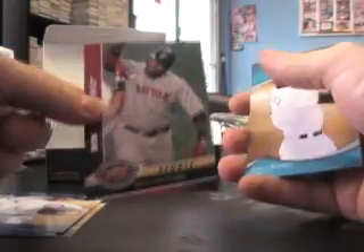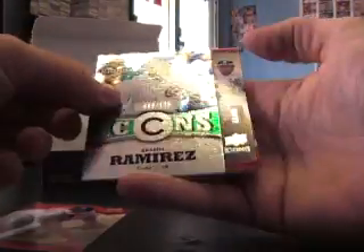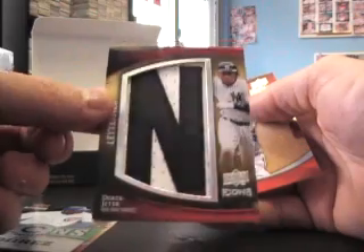David Ortiz, Red Sox. There's two packs left. Aramis Ramirez. I was hoping that he autoed — Derek Jeter, numbered to $1.25, numbered to $1.25, letter patch.